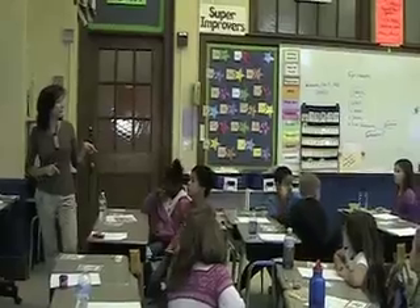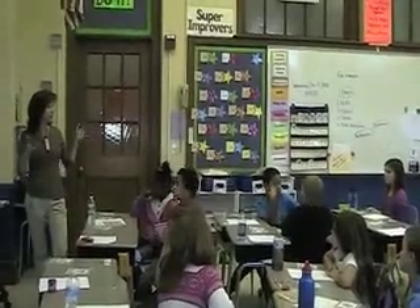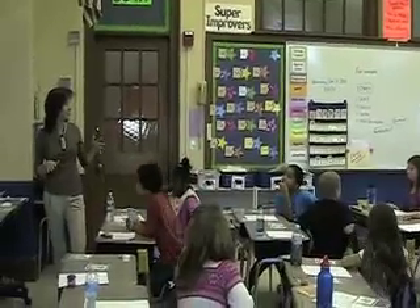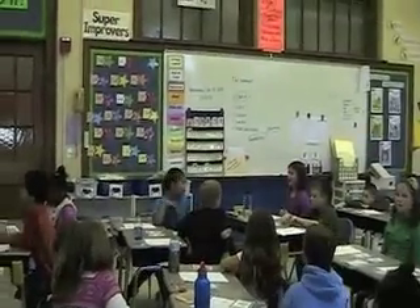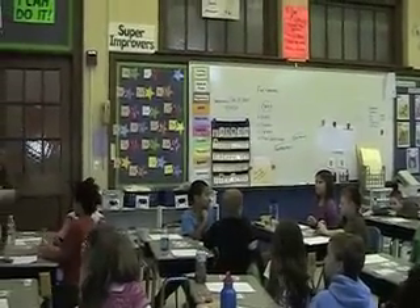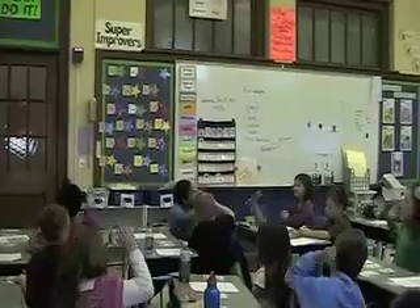May, you reminded us earlier that the flip flop property has a special name. Can you remind us again what that special name is? The other name for the flip flop property is the commutative property. Excellent job using a complete sentence.